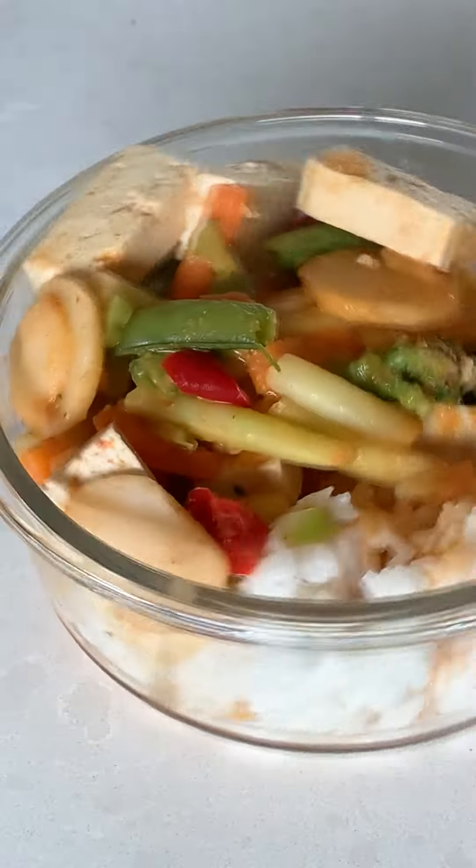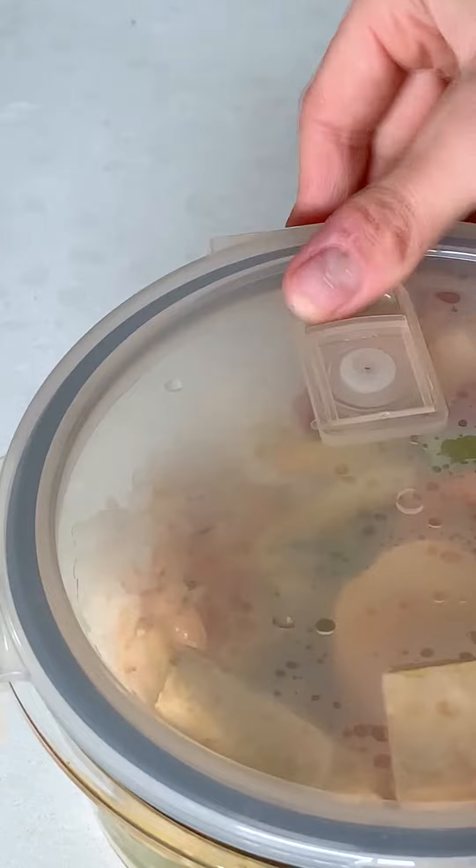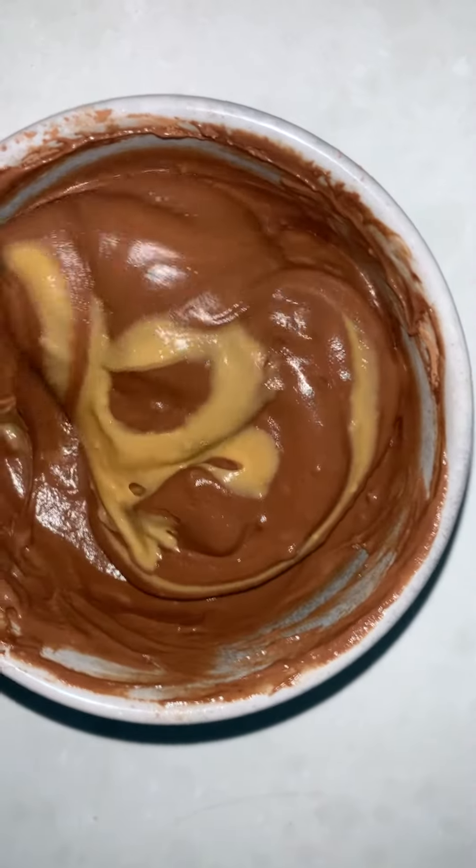Then I did some more meal prep — I made a Thai red curry with some delicious white rice. I prepped that for my dinner, which I actually took to work and ate a bit later.